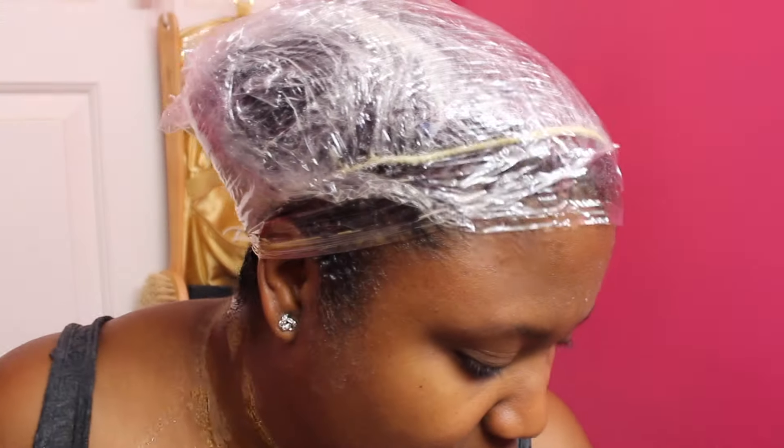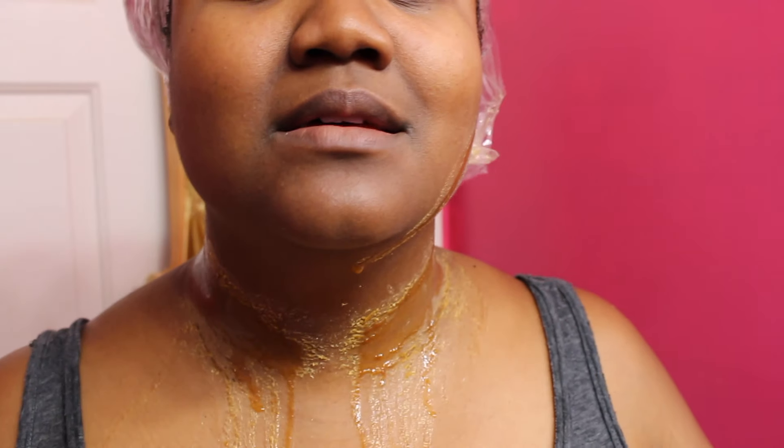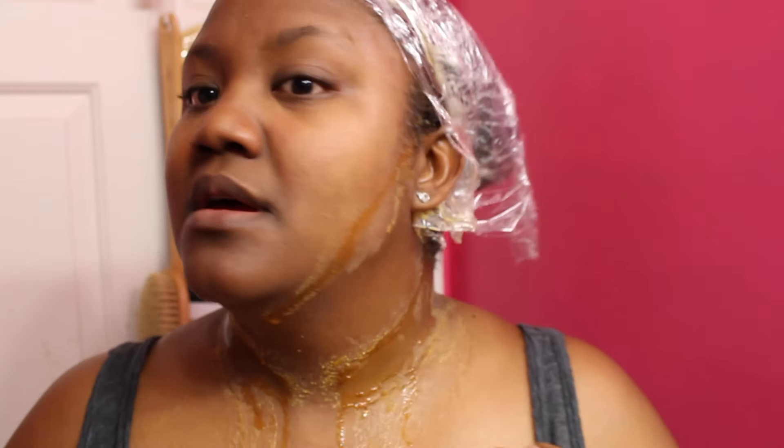It's been sitting for a little over an hour — actually almost two hours now — so I'm gonna rinse it out. As you can see, it dripped down on my neck. I kept trying to wipe it but it just kept dripping. I put a cap on and wrapped Saran wrap around the cap and it still was dripping. I'm just gonna rinse it out now and do the second part.